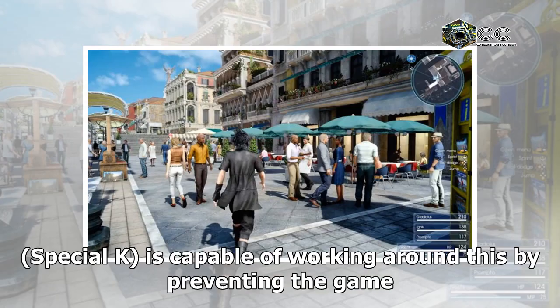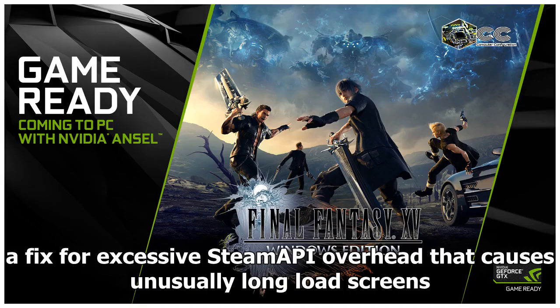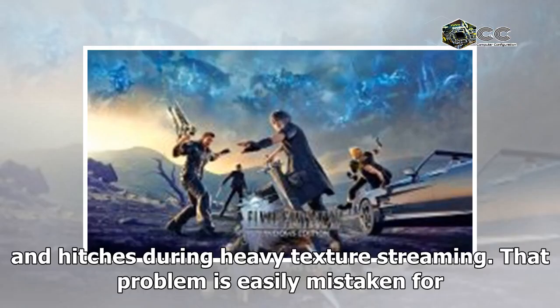My own mod framework, Special K, is capable of working around this by preventing the game from seeing input events on devices of your choosing. This also includes a fix for excessive Steam API overhead that causes unusually long load screens and hitches during heavy texture streaming.